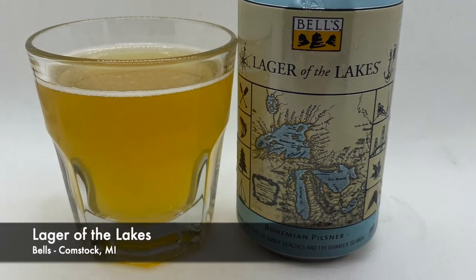I like the smoothness of this way better. I'll give it a four-two. Third beer: Lager of the Lakes by Bell's, Bell's in Comstock, Michigan. It is a bohemian pilsner. 'As refreshingly crisp as a morning swim in the Great Lakes, this golden lager sparks spots of sandy beaches and freshwater islands.' Dope design. Five percent alcohol, shelf life three months — we may have exceeded that a little bit.